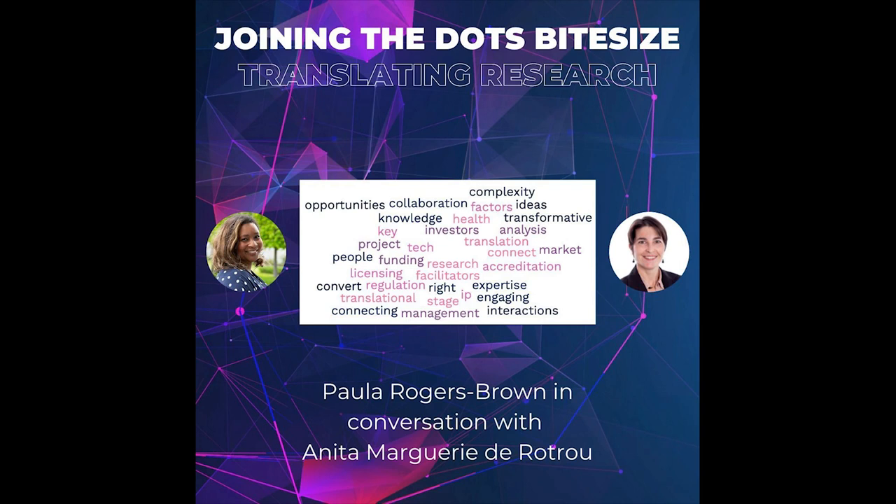So what are the key factors to consider if you are looking to translate your research? Well, this really depends on your innovation — there's a whole load of things to take into account, and it depends where your intervention will be. If it's a medical device, for example, there's a lot of things like regulation that need to be considered. Anita mentions she has posted a video on Connect Health Tech covering this whole process.